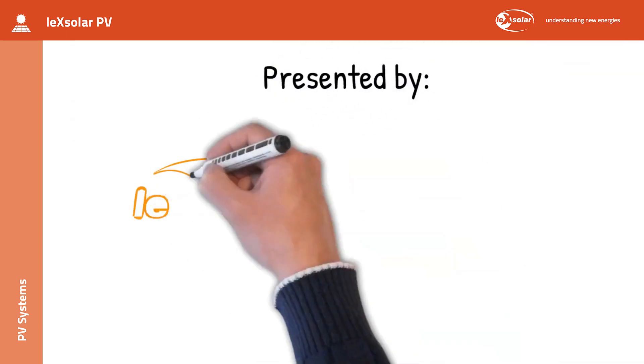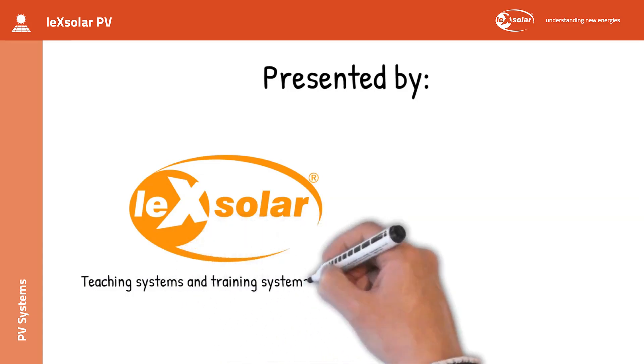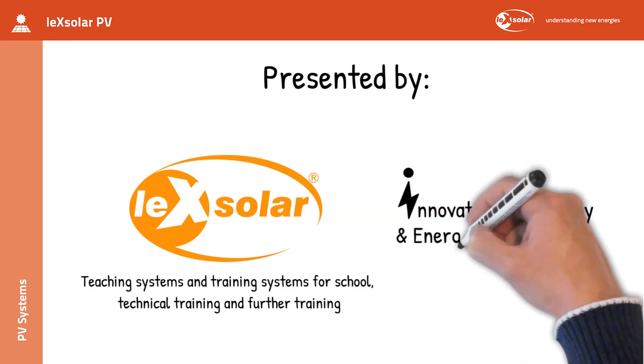This video is brought to you by Lexolar, understanding new energies with teaching systems and training systems for school, technical training and further training, and the YouTube channel Innovative Technology and Energy Transition.